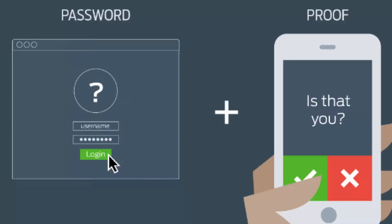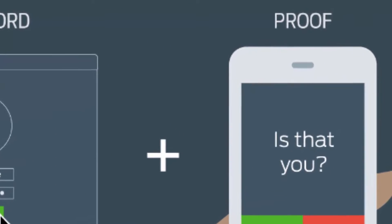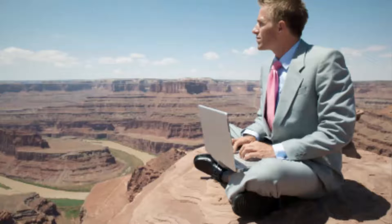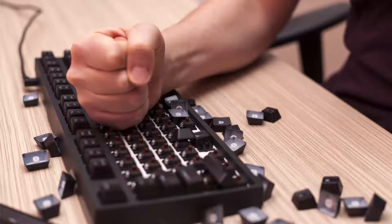Thirdly, use two-factor authentication on accounts that offer it. You'll probably be familiar with this already, even if you haven't heard of 2FA before. It's the way you log into your online bank account or connect to the office network when you're working remotely. You get sent a one-time passcode, often on your phone, that has a lifespan of anywhere between 30 seconds to about 2 minutes. What's great about multi-factor authentication is that if cybercriminals get hold of your password, they can't access your account without this code. So it's another layer of security.